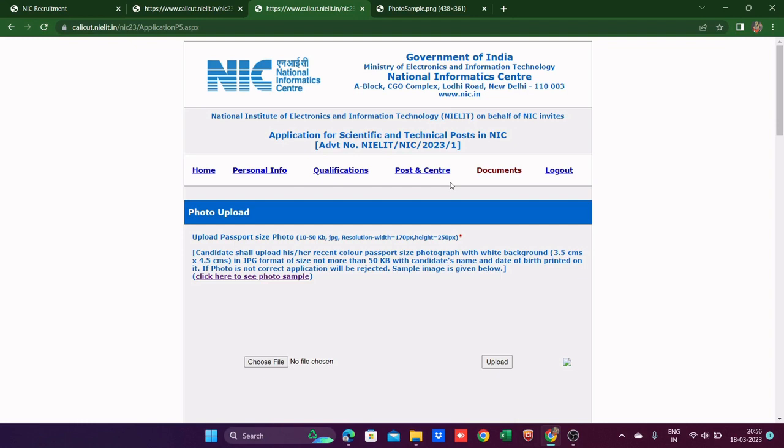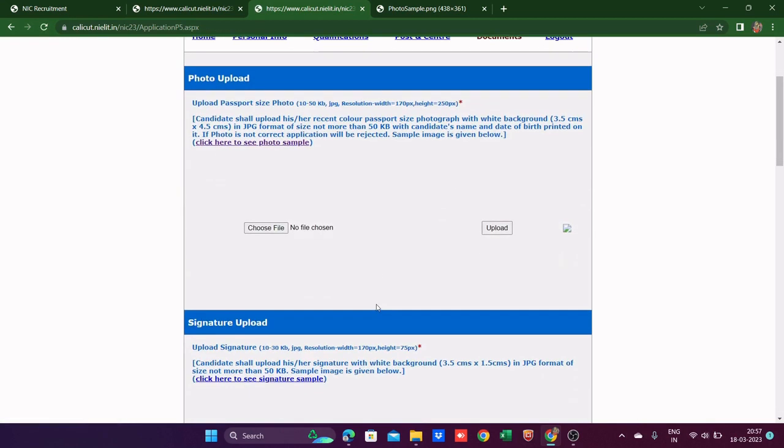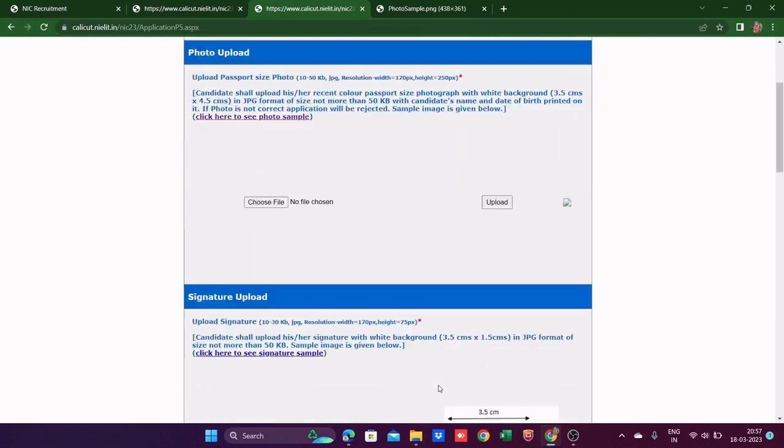Many candidates asked: if applying for all three posts, is the fee 800 rupees total or 800 rupees times three? That's a good question. Since you choose all posts in the same application, I think it should be 800 rupees total — but I'm not confirmed. I'll update in the comments once I have more information.